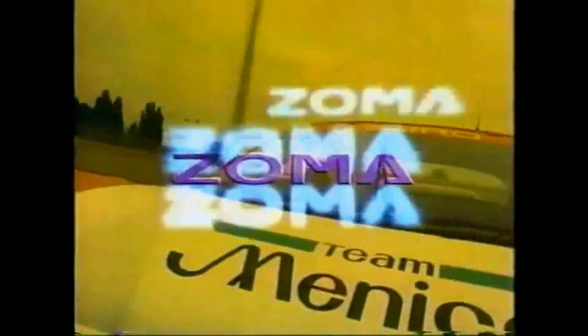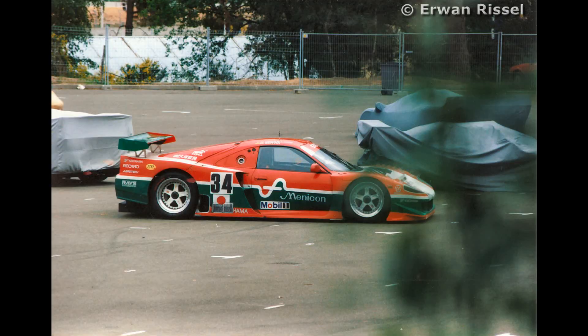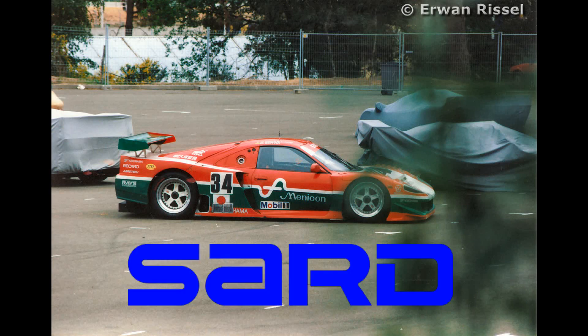Now if you don't know what the MC8 is, let me explain it. There's an event called Le Mans — it's a 24-hour race with a long history. There was a modified MR2 known as the MC8R, produced by SARD, or Sigma Automotive Racing Development.